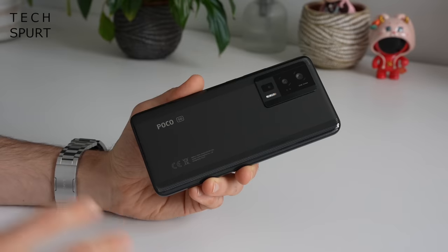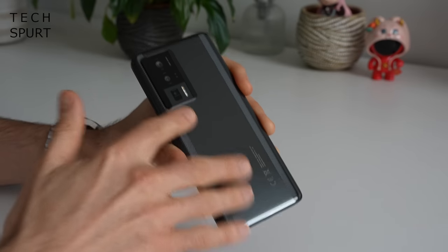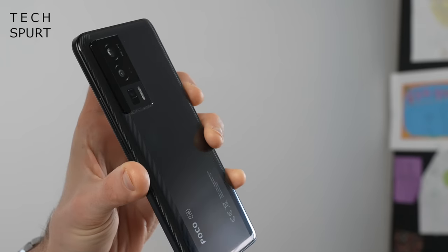The Poco F5 Pro resembles a £200 budget phone and it's only available in black or white — no bright, poppy, crazy colours to choose from, no luminous yellow option this time around. That glossy surface is an absolute magnet for greasy fingerprints. While the design isn't particularly flawed in any way, the Poco F5 Pro certainly doesn't get the heart pumping. It is at least IP53 splash resistant, and after a week of being banged about, there are just a couple of tiny nicks on the back.